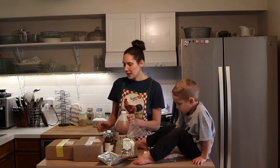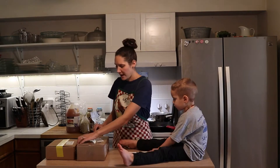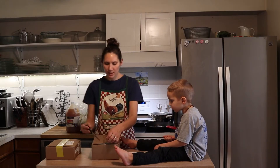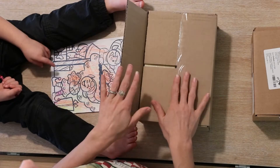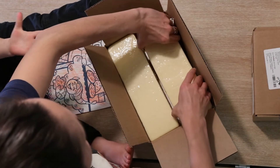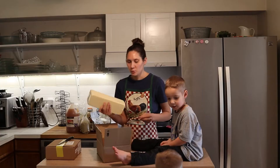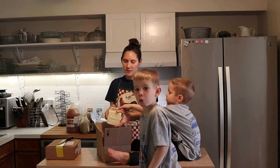Other things I order every time are cheese and butter. They have this raw grass-fed cheddar cheese that I really like. I usually get two boxes per month, which is four blocks total, and that lasts us pretty well. We really like this cheese and I love that it's raw and from grass-fed cows.